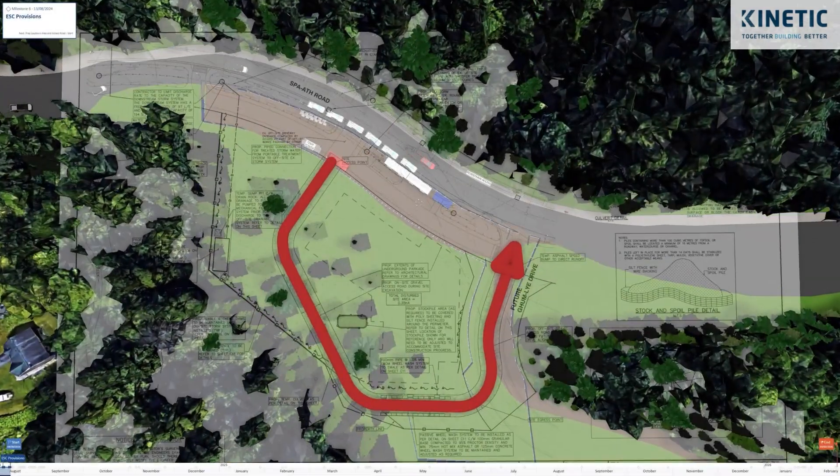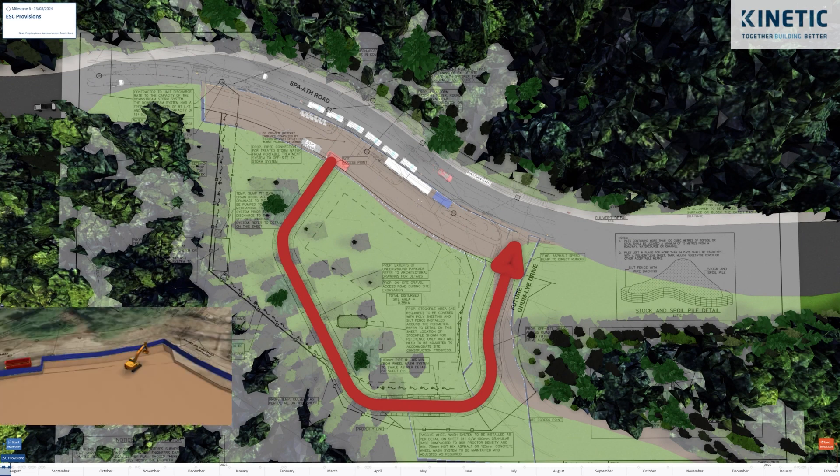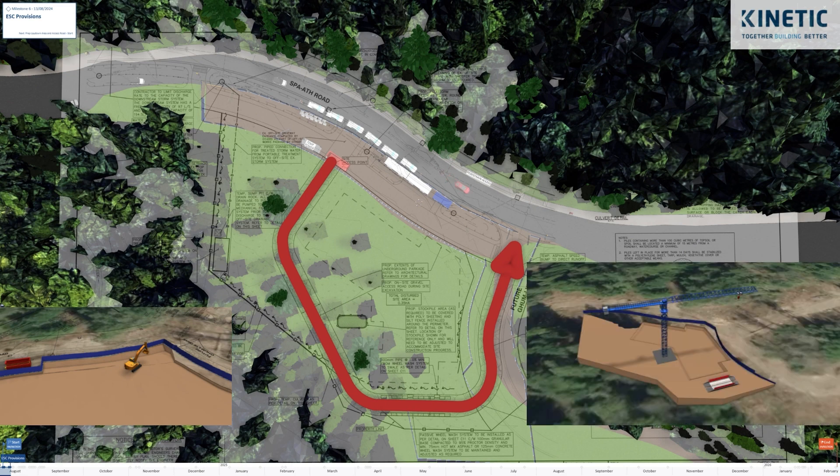The team evaluated the earthwork cut and fill that needed to be done and understood that it was going to cost them more to level Gum Lai Road for it to be operable during construction. The alternative was to start analyzing the cut and fill as per the operations during the civil work.